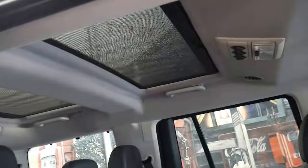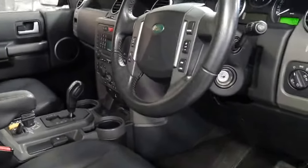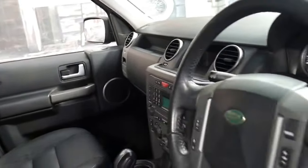It's got multiple sunroofs, Xenon headlights, leather-bound steering wheel and Harman Kardon sound.